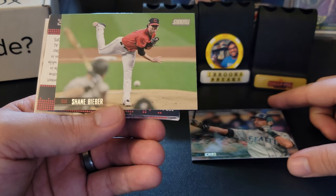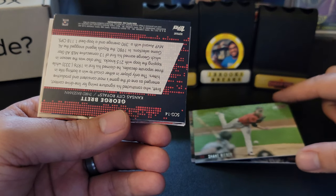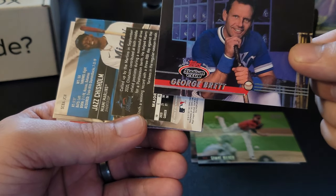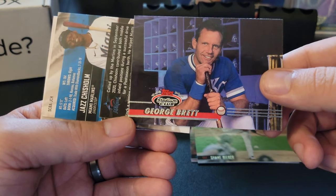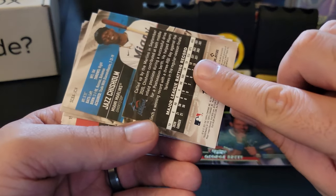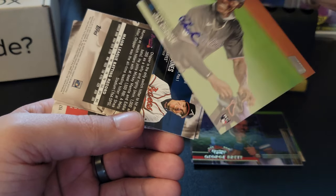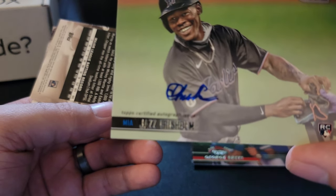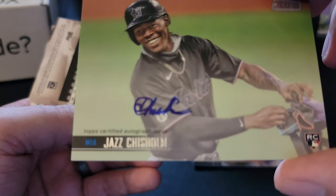We got Ichiro to start — beautiful. The artwork and photography these are known for. Shane Bieber, straight out king. We got a George Brett turned around — it's a throwback to the '94 Stadium Club, really nice. And we have Jazz Chisholm! Holy crap. We got a Jazz Chisholm — I think that's an auto. It says 'Topps certified autograph' right there underneath. We have a Jazz Chisholm autograph!